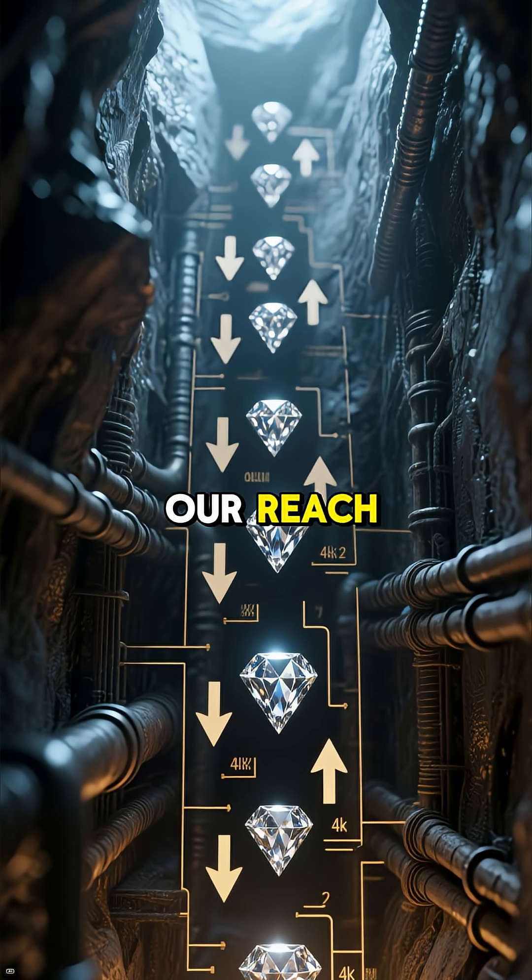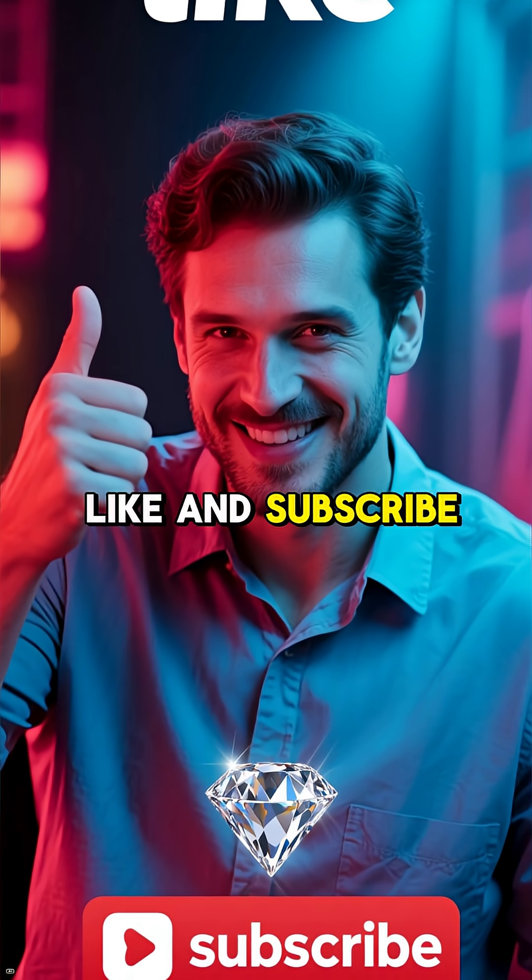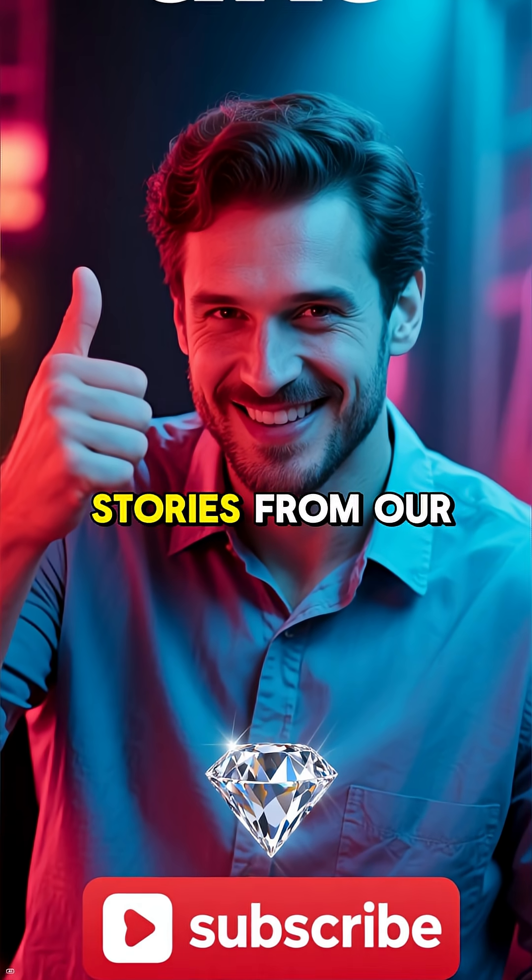Thanks for watching! If you enjoyed this, don't forget to like and subscribe for more amazing stories from our world.